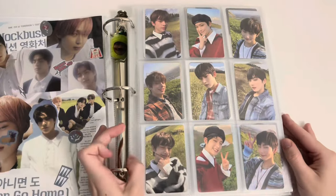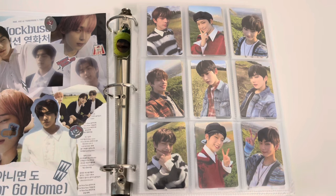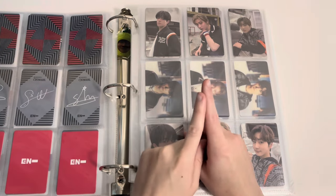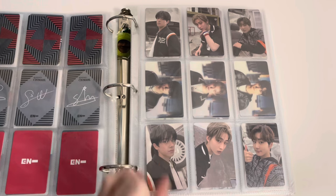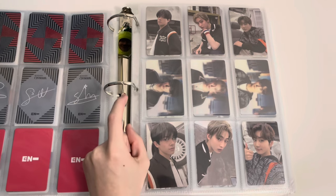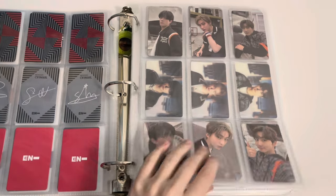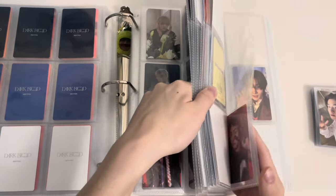Before we get into ENHYPEN I wanted to say that Seventeen just announced their tour. I'm actually going to be trying to get tickets to both of the New York shows, because I learned my lesson from ATEEZ — if a K-pop group is doing two shows, I'm going to try for both. So today is mostly going to be weverse cards — I don't think I actually have any photobooks.